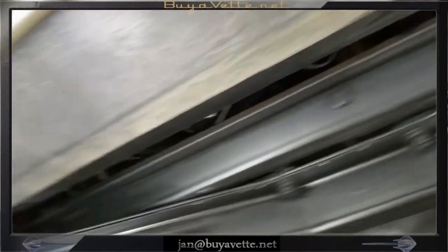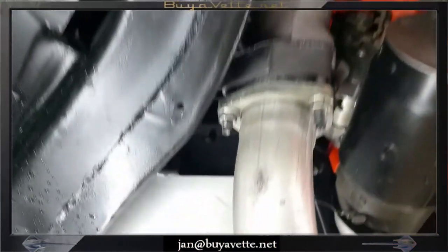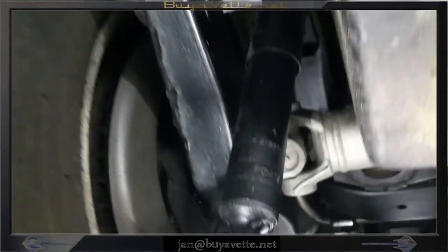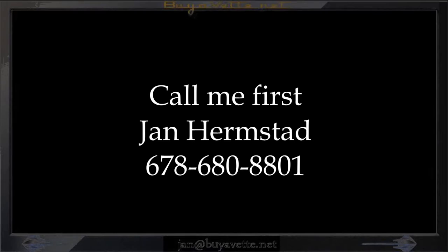Coming around to the back again, you can see all the parts — you can stop it at any time and view more details. Nothing that I see here is of any consequence. Very nice and clean from the front to the back. It does have the spare tire carrier.